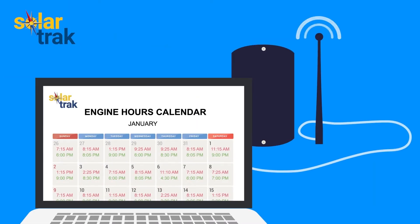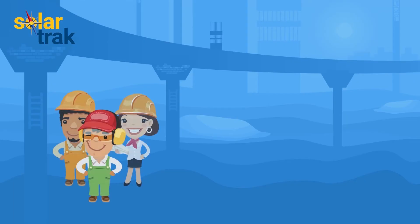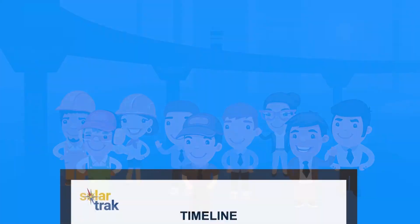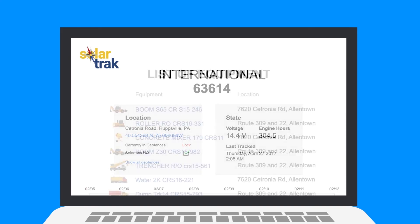It's fleet management, designed for construction contractors and equipment rental houses to track, monitor, and manage your fleet.